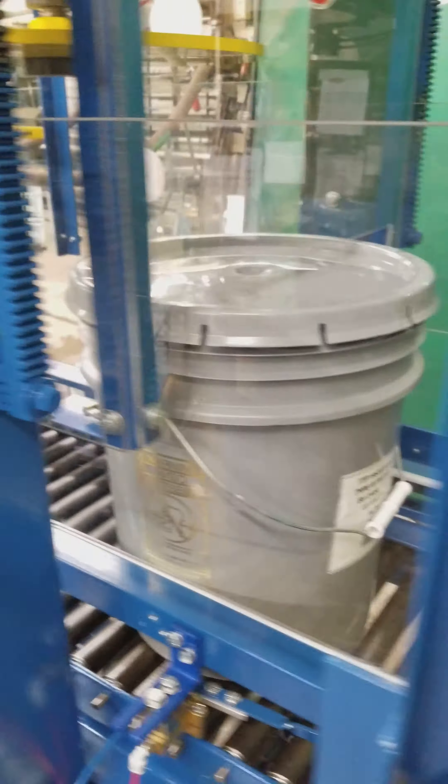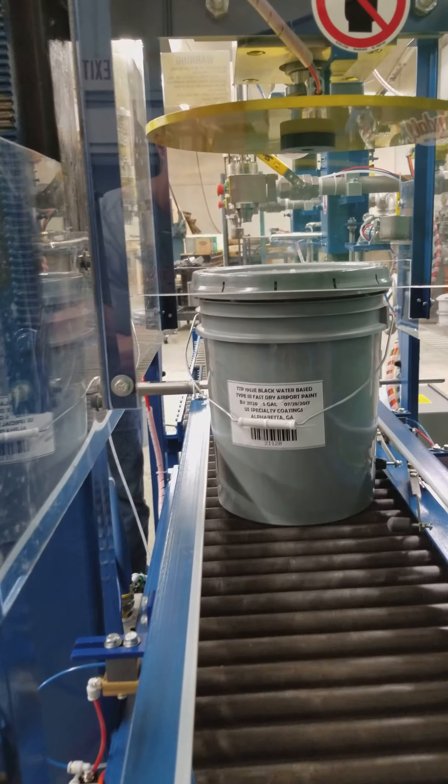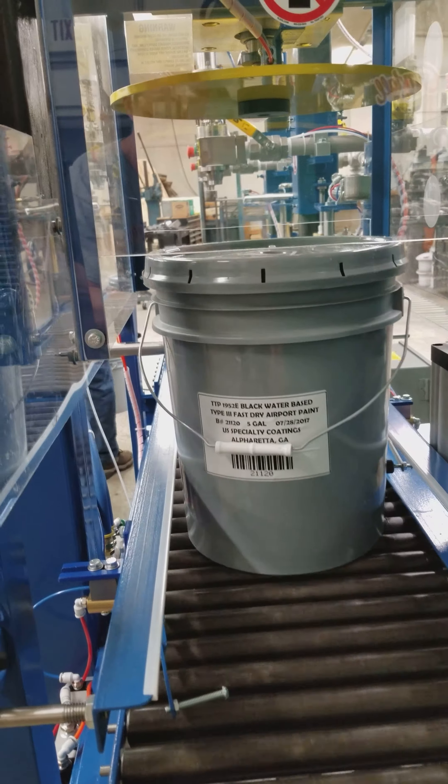There we go — five times, for two hours, and we have about 5 minutes remaining.